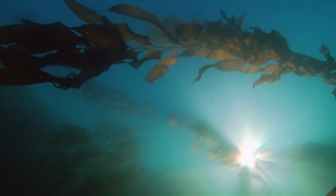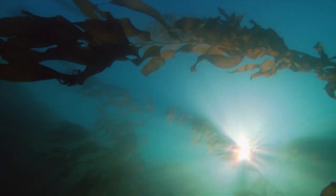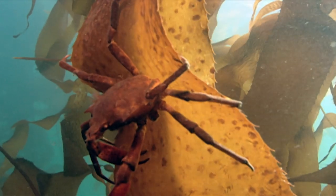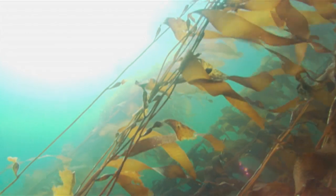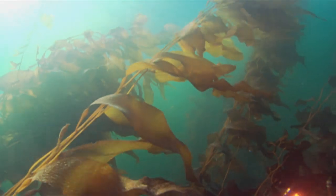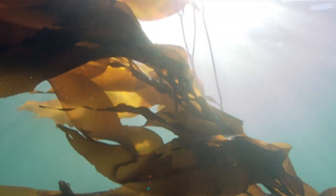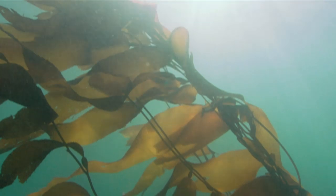Just like there are forests on land, there are forests in the sea, competing for sunlight and supporting undersea populations. If you were to go underwater here, you would find forests of kelp — really tall seaweeds attached to the bottom growing up towards the sunlight. And on those seaweeds you have other seaweeds growing, just like the mosses and lichens that grow on trees in the forest.